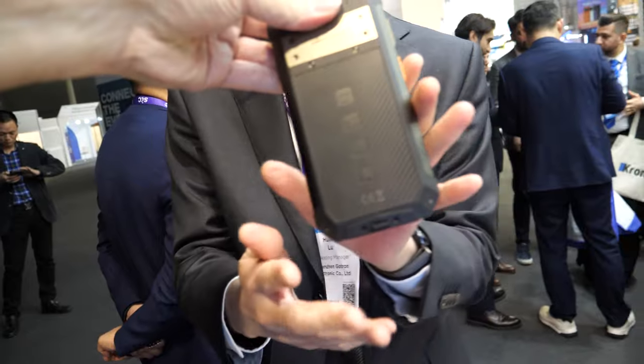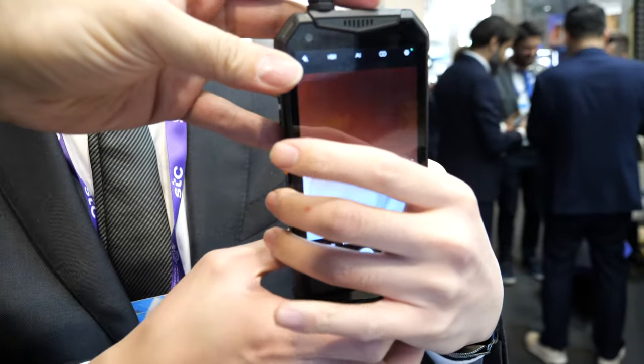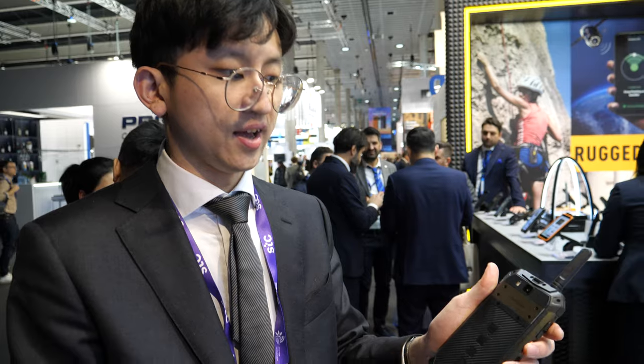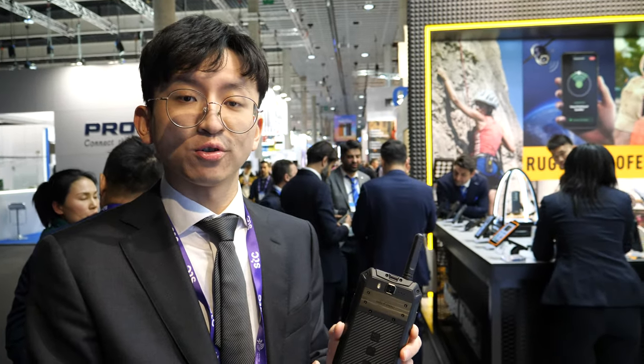It's very rugged — it will not break. The display is strong, and the shield is strong. It's IP68 waterproof, also shockproof. It's ideal for outdoor use.